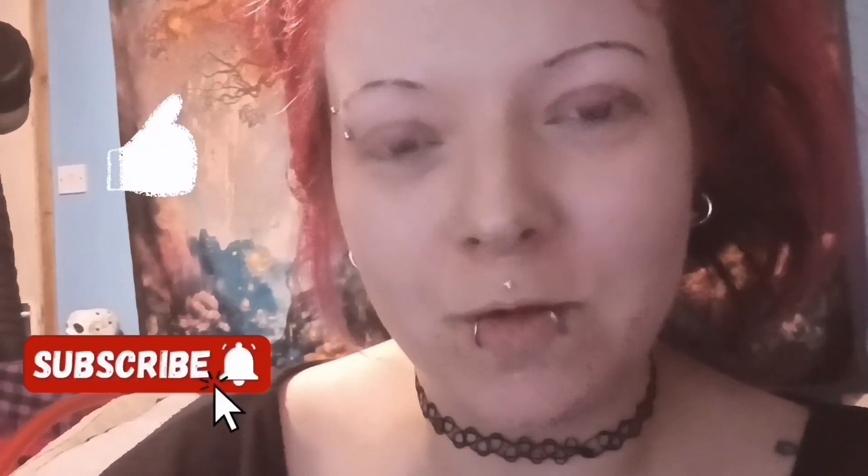Hey everybody, it is Chrissy Kiss and it is morning — it's about 10am and I look rough, so I'm going to make myself look all pretty. I'm going to go for the request which is the yellow and purple look makeup. I'm just going to get my cuppa, put my bed together, and I shall be back with you shortly. I hope you lot enjoy today's video and if you do, be sure to give it a thumbs up.